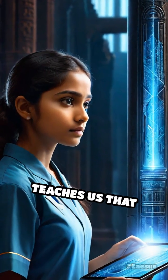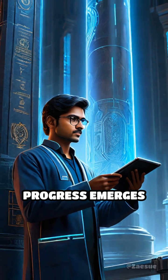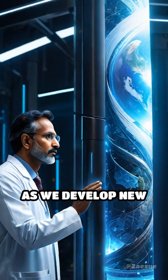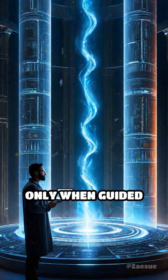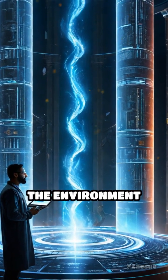The iron pillar teaches us that responsible innovation transcends time. True progress emerges when creativity is balanced with care. Today, as we develop new technologies, the iron pillar reminds us that genuine advancement uplifts society only when guided by integrity, collaboration, and respect for the environment around us.